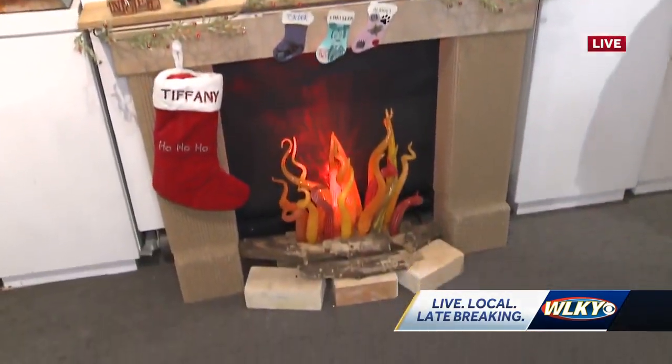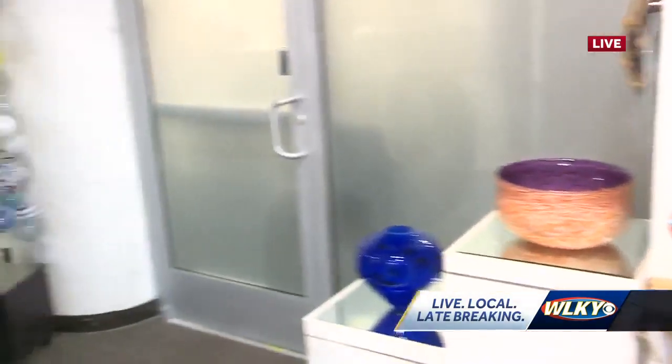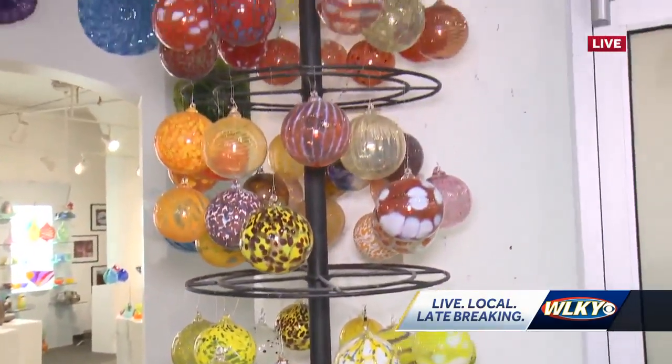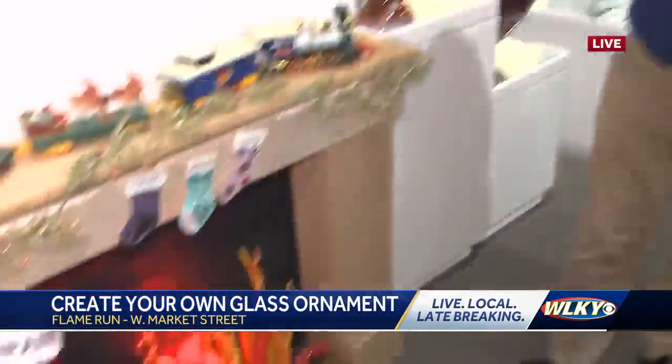This time of year they are very busy with ornaments. With the design-your-own ornament experience, they take reservations — give them a call at 584-5353 to get on the schedule. You come in, pick your colors, go into the studio, work with one artist, and they make your ornament right in front of you. In the next half hour, they'll be making another one of these live.